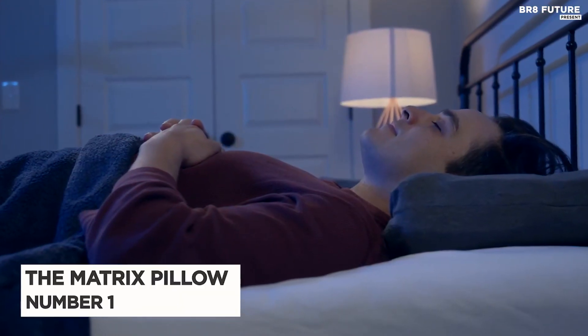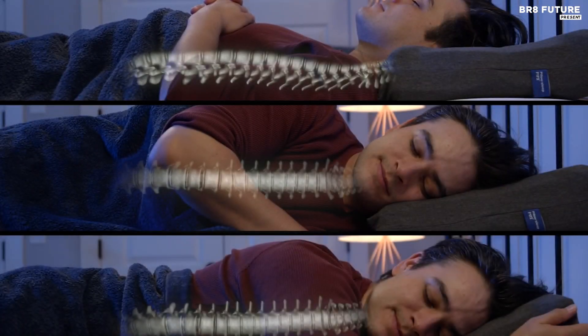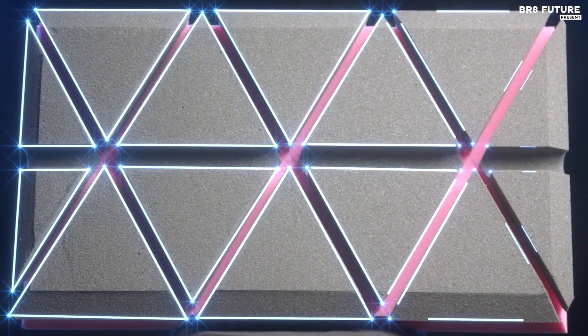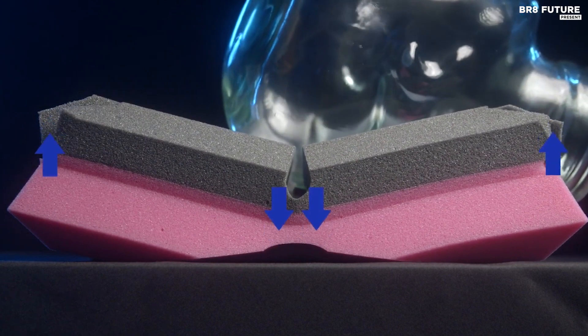Number 1: The Matrix Pillow. Do you often wake up feeling exhausted with neck pain, back pain, or snoring issues? It's time to put those problems to rest with the Matrix Pillow's advanced design, created to provide you with the perfect support and alignment for your head and neck. Its innovative design adapts to your sleeping positions, giving you the necessary support throughout the night. Unlike typical pillows that go flat, this pillow is designed to self-adjust, keeping you comfortable and ache-free.